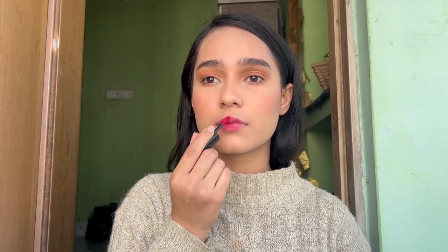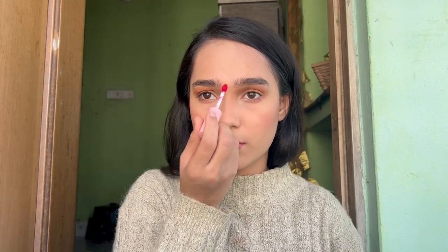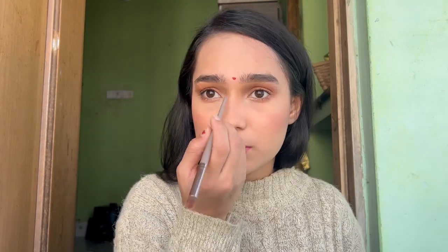To recreate that juicy pinky lip, I chose the Eye Magic Liquid Lipstick in the shade Denote S03. It's a matte lipstick, so to give it a dewy look I added some petroleum jelly over the lipstick. With a liquid red lipstick I applied a bindi, and now I'm fixing my hair into a little bun like she did.